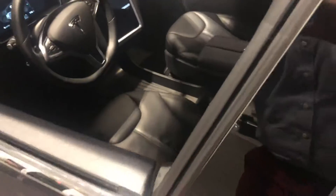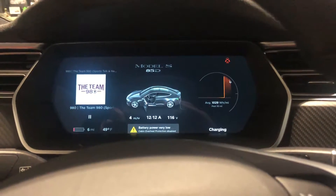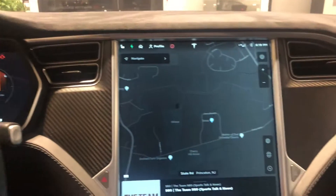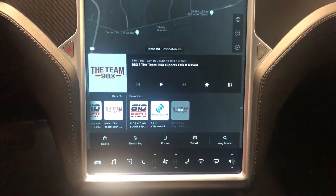Just to jump inside real quick for you — give you a little cockpit visual of the dashboard here. Navigation information, radio information, a bunch of widgets on the bottom.